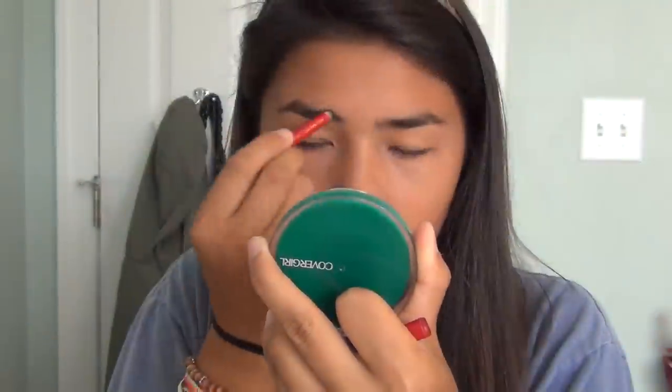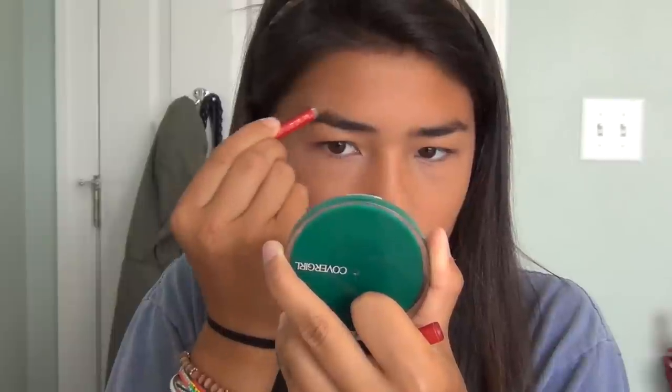Next I fill in my eyebrows — it depends on how I feel. Sometimes I'll just swipe on some brow gel, but I do like to fill them in sometimes. I use the Maybelline Velvet Black Expert Wear Eyeliner, which works as both a brow pencil and eyeliner. I just fill in sparse areas to make them look a little bolder.